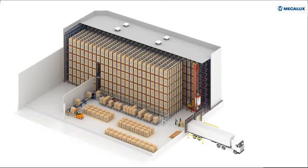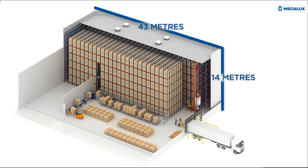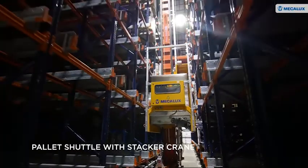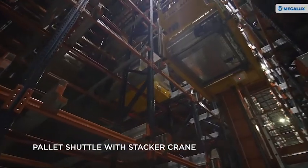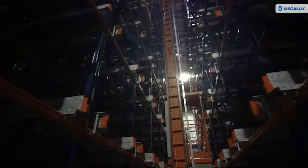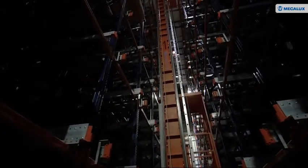This automated installation, measuring 43 meters long by 14 meters high, is equipped with the pallet shuttle system with stacker crane. This is charged with moving pallets to the location designated by Mecalux's EZ WMS Warehouse Management System.